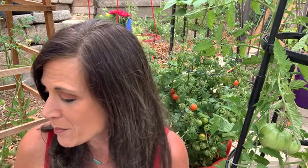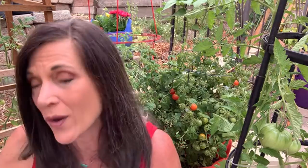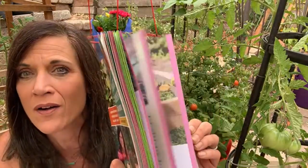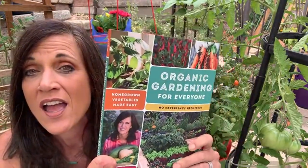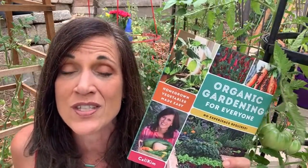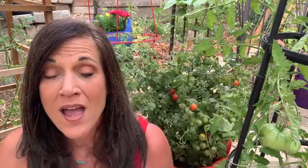We still have time to answer some questions. If you want more information about growing tomatoes, grab my book Organic Gardening for Everyone — lots of tips about growing tomatoes in there. And don't forget about the sale: 15% off with the code SALAD at CaliKimGardeningHome.com. That runs through tomorrow.